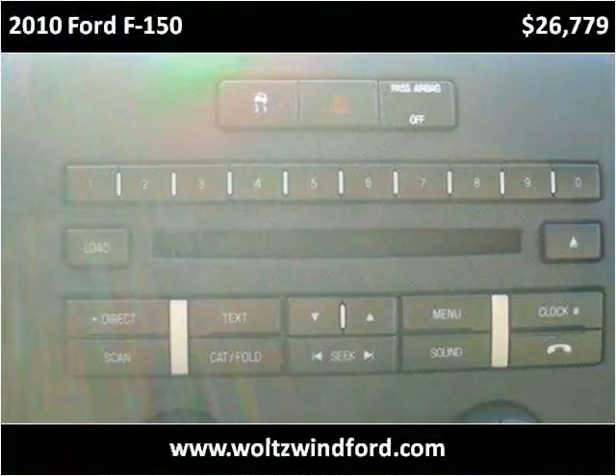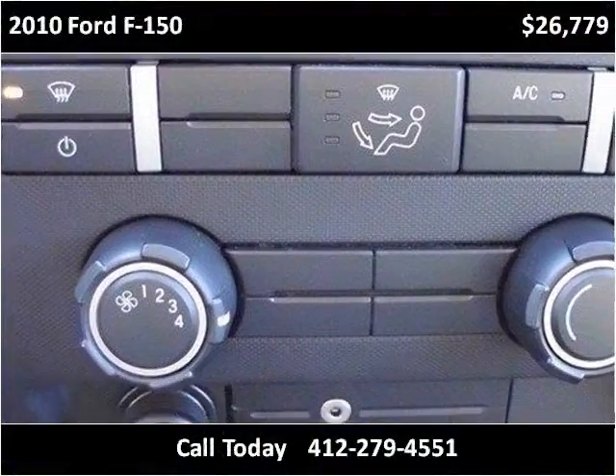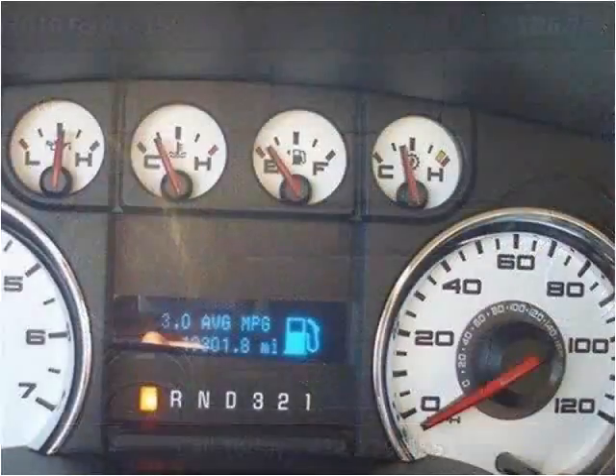This vehicle is priced at around $30,000.